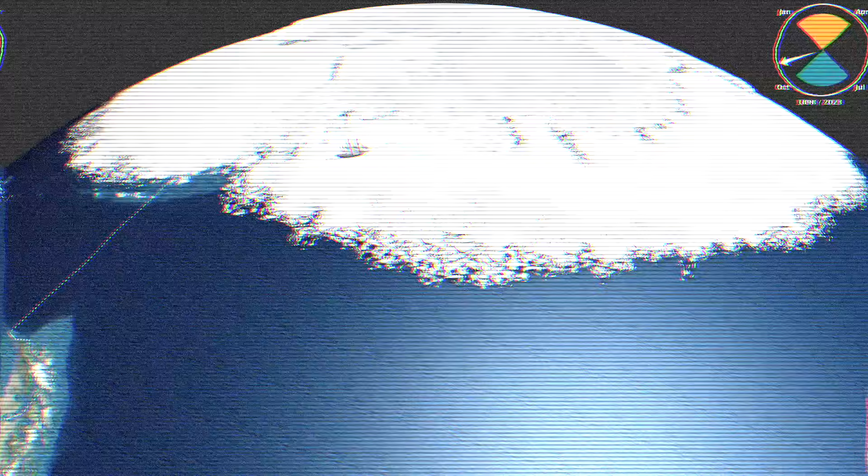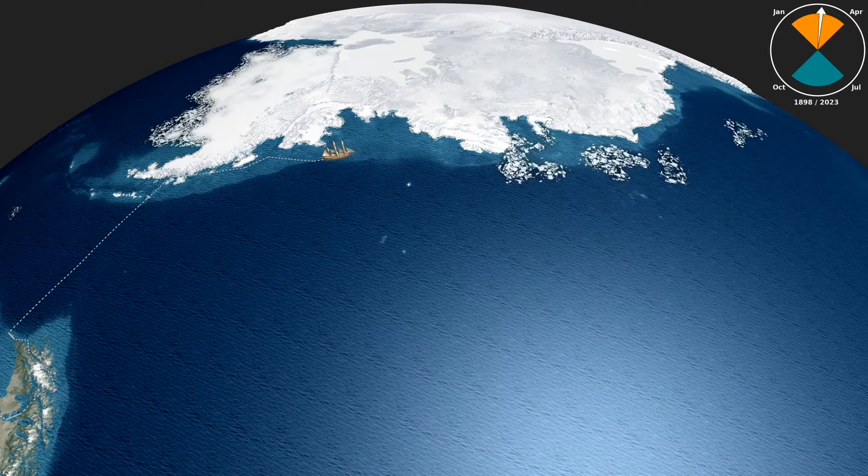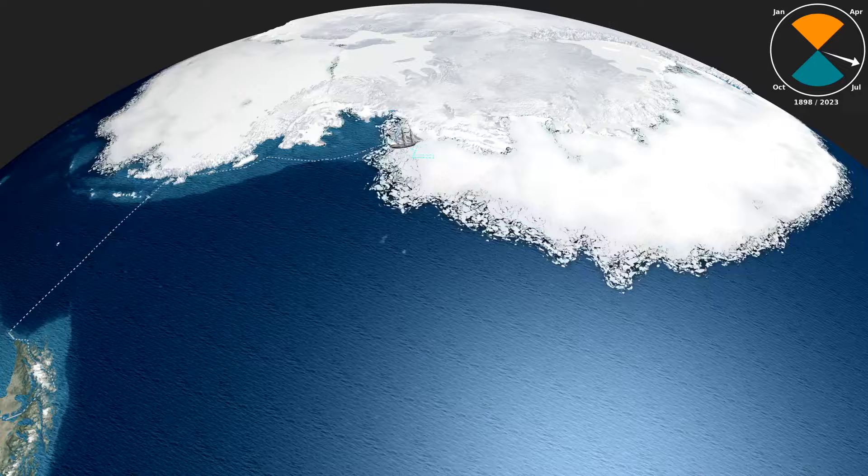This time, we show sea ice data from 2023 — the lowest year on record. Note the entrapped ship turning white in March. But this year, the sea ice doesn't approach 100% coverage at its position until June.